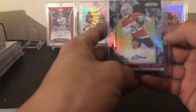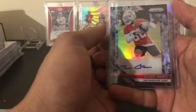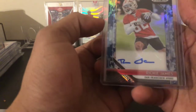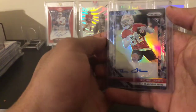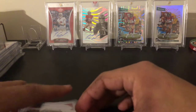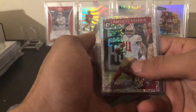Super low price on this one — I think it was like $10 shipped — a Richie James out of 25, Prizm blue camo auto. Prizm is probably one of the best products; Select is actually the best, but Prizm is always nice with all the colors they have.